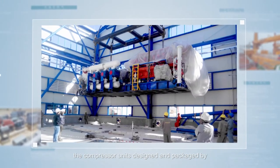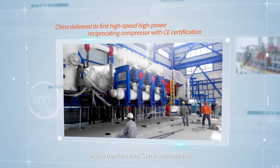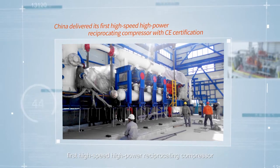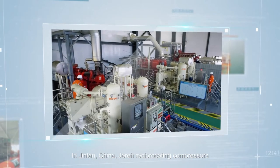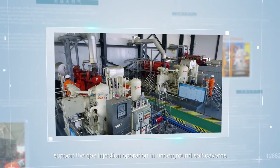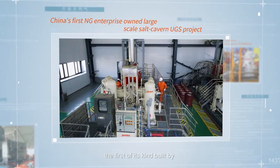For the Turkish national natural gas underground storage project, the compressor units designed and packaged by Jared adopted European standards, marking that China delivered its first high-speed, high-power reciprocating compressor with CE certification to the European Union.